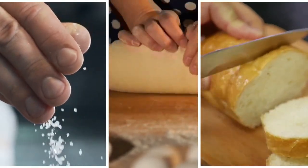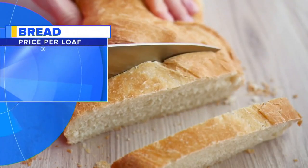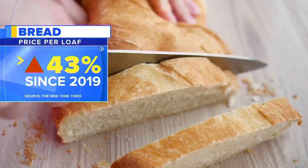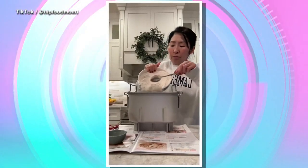With prices rising, people are turning to at-home bread-making to save some dough, with the average loaf costing almost 50% more than it did in 2019. And thanks to TikTok, bread machine popularity is on the rise.